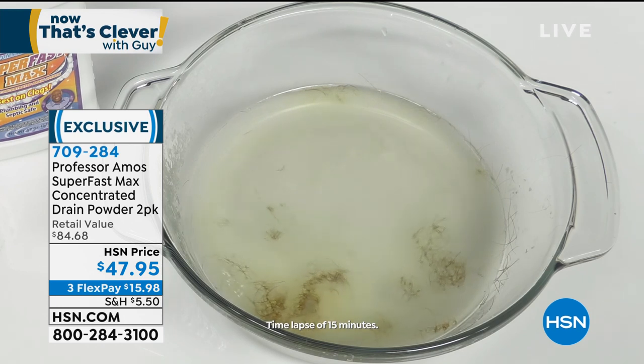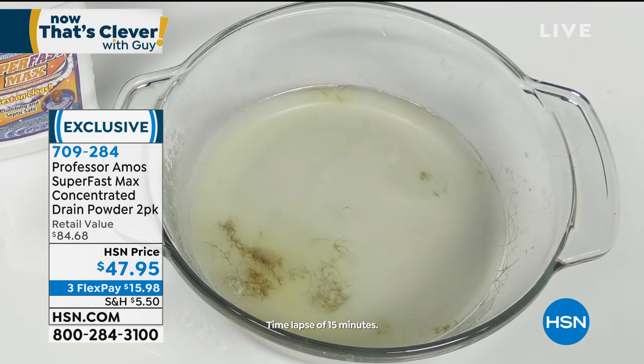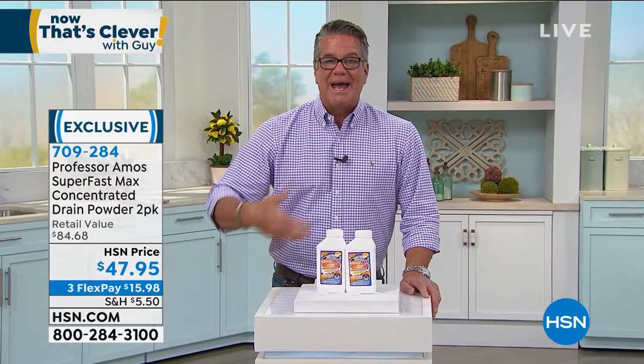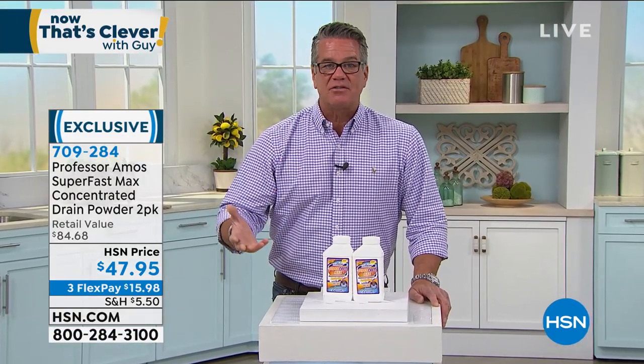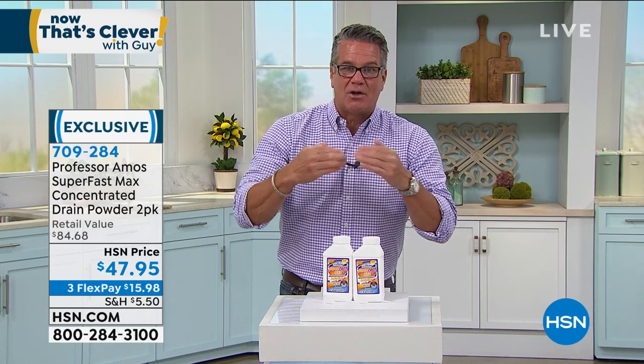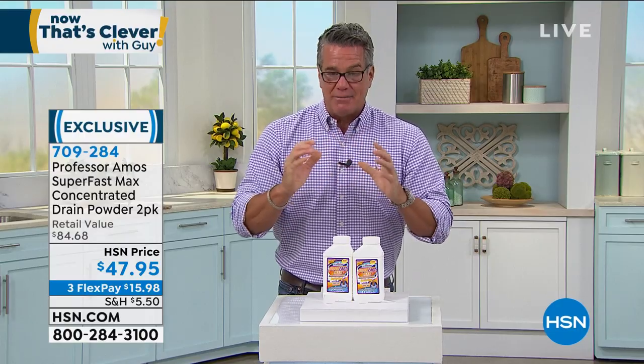It'll do that in a matter of minutes — about 30 minutes it takes, maybe a little bit longer. This was only 15 minutes. It will dissolve it. That is the big culprit because soaps and oils and shampoos and cosmetics, they're the glue — but hair is the binder that keeps it all together. It's the thread in there that stitches it all up and makes it clog. Super fast will get rid of it.